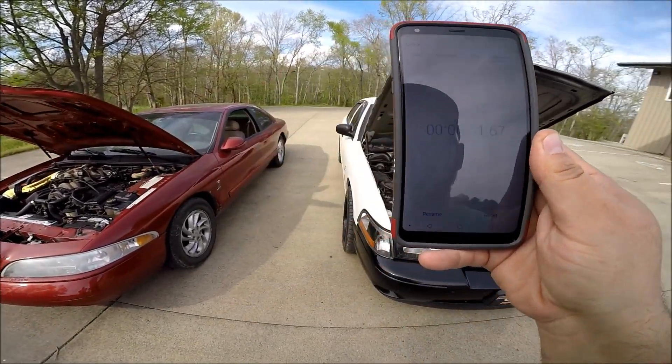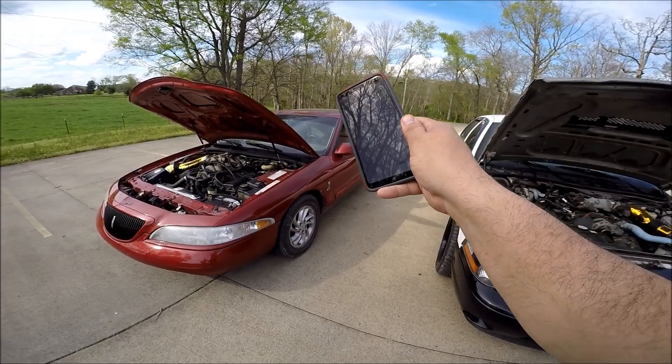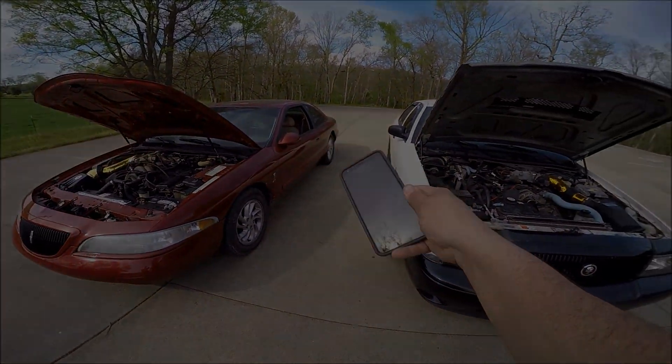That is the difference between a Marauder and a Crown Victoria — $2,000 versus $8,000. You guys starting to see what I'm talking about here?